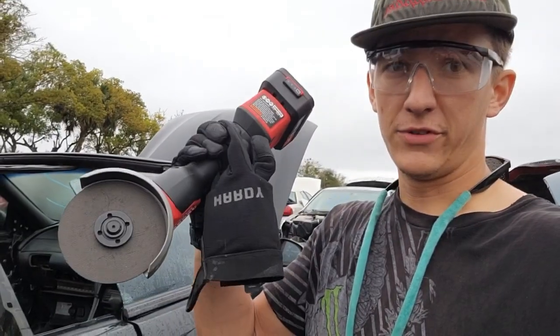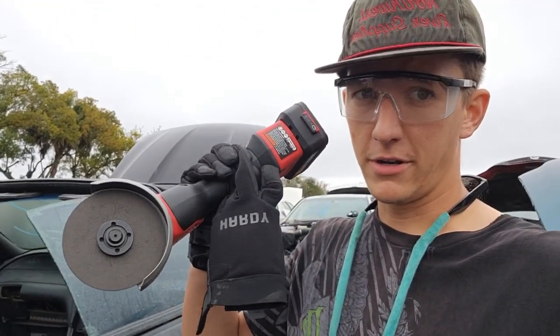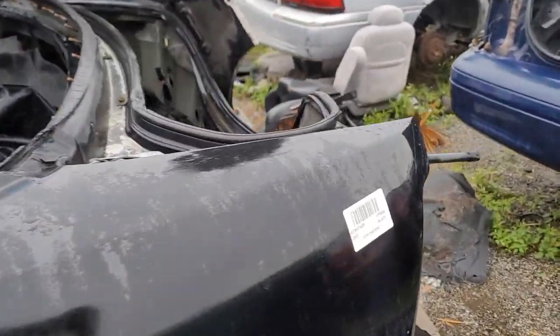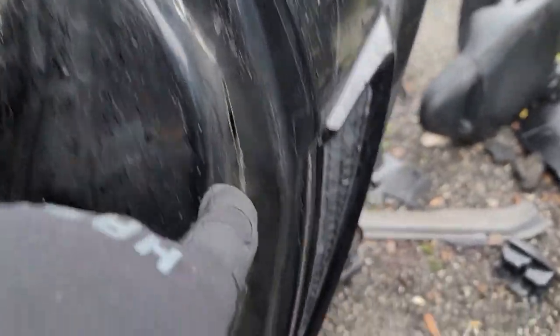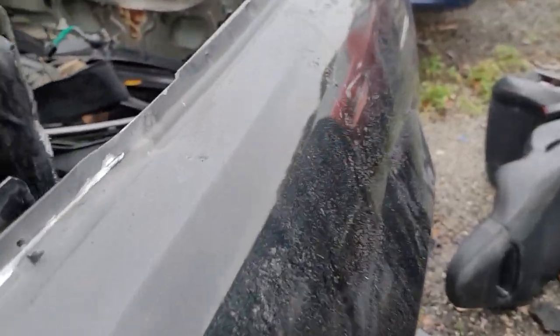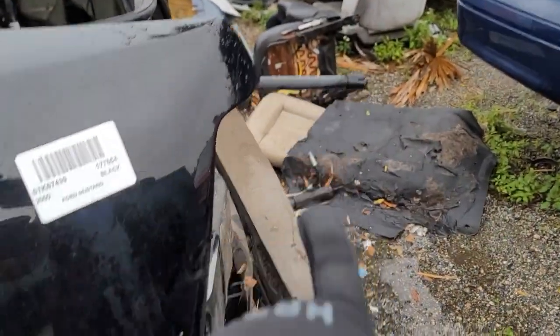We stopped at Harbor Freight on the way here and I picked up this battery-operated grinder. We're going to cut out this fender — being a convertible it should be pretty easy — just go for as much as we can get. Both batteries are dead now though. We basically made it down through here and then started making our way across the top, and that's about it. Still needed to cut all the way across, left, down, and through the wheel well — so we weren't even close.